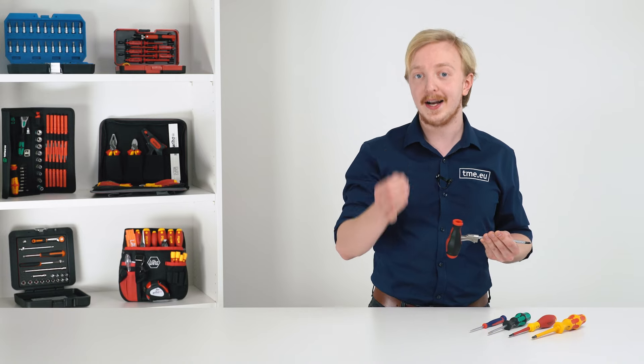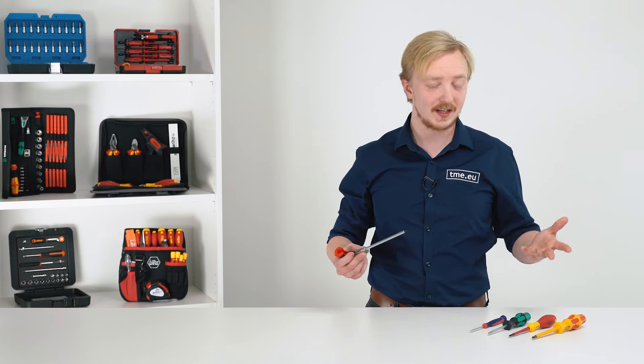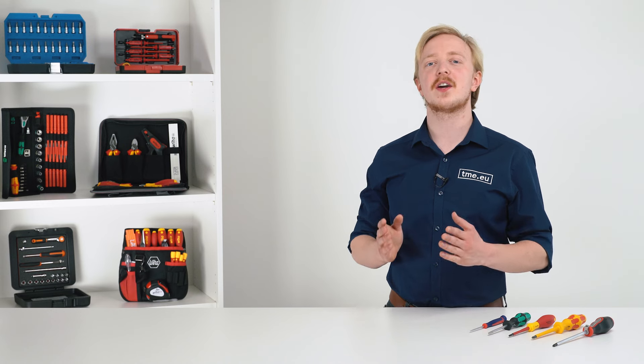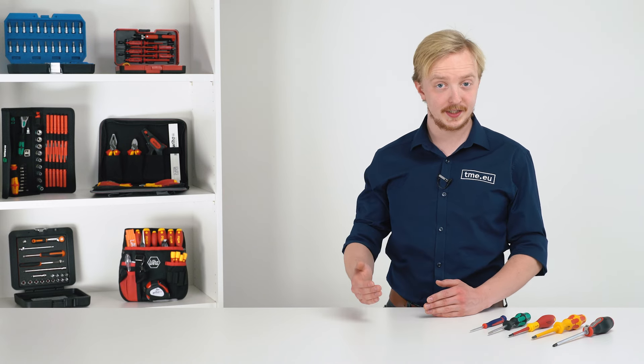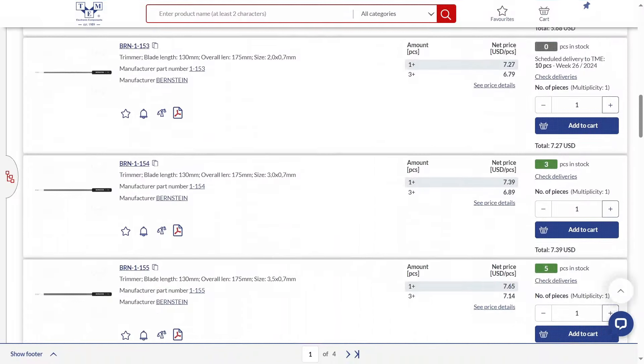Of course, if you value the ultimate comfort, you can get one of the electric screwdrivers, just like Wiha Speedy. Also, you should consider the quality of material. The higher it is, the longer your tools will last.